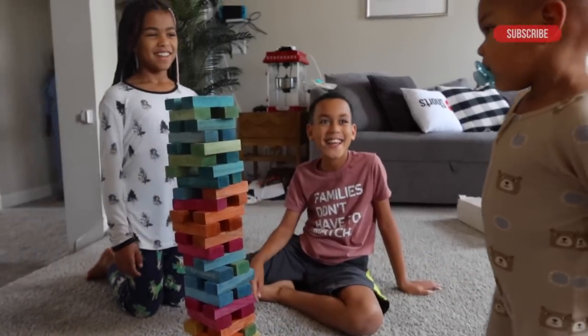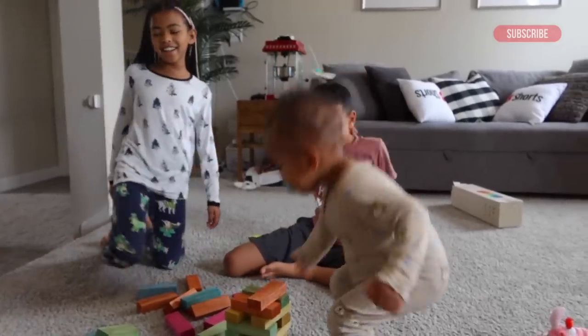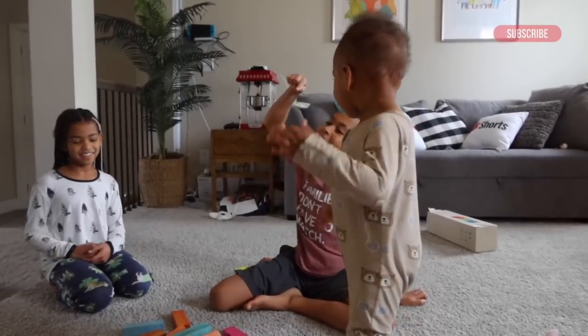Look at that. Wow, so beautiful. Oh! Oh no! He's going down! He's doing it! Down! Okay, we pretty much gave up on Jenga, so we moved on to the next best thing.